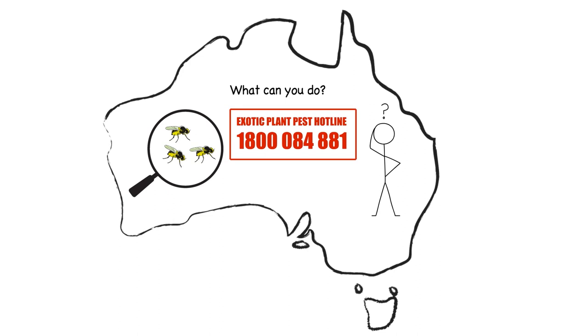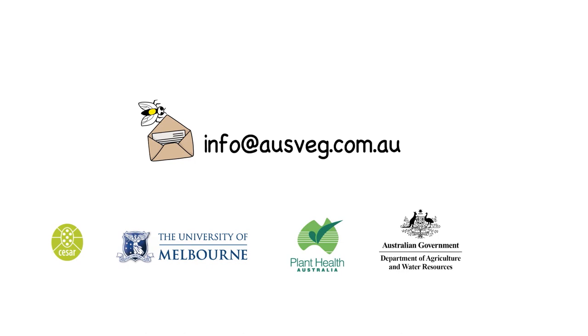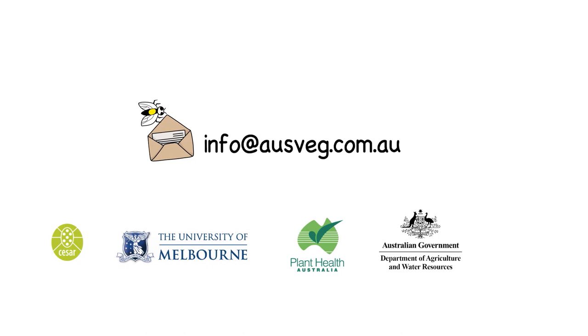Together, we can minimise the impact of vegetable leaf miner in Australia. For more information, contact AusVeg at info@ausveg.com.au. This project is a collaboration between CSER, the University of Melbourne, Plant Health Australia, the Northern Australia Quarantine Strategy and AusVeg.